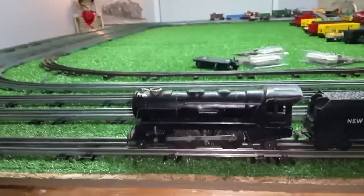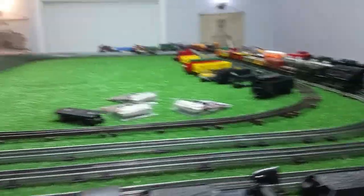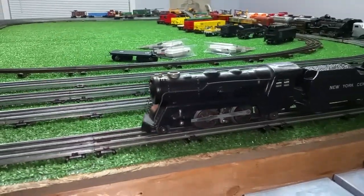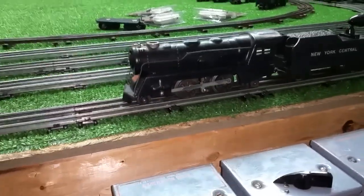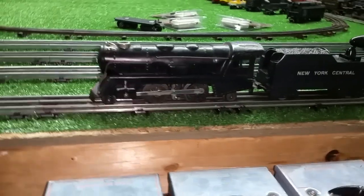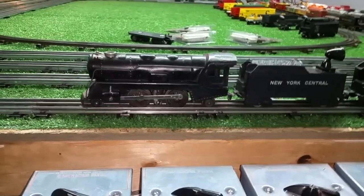So the last couple of weeks I've just been coasting, doing projects — the lighted tenders and stuff like that — waiting for the prices on eBay to come back down. And they finally are, so I have a couple of locomotives on the way. I've got a 595 coming, a 666 that I bought to get the motor out of, and they'll be here in the next few days.